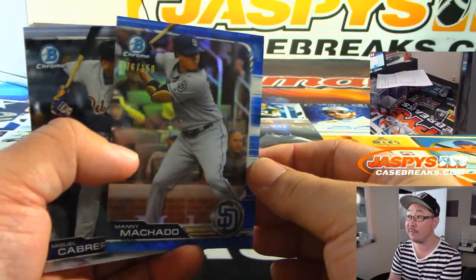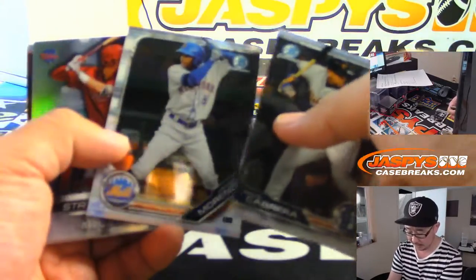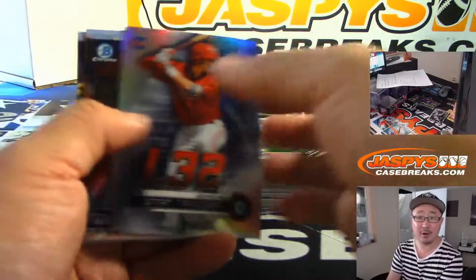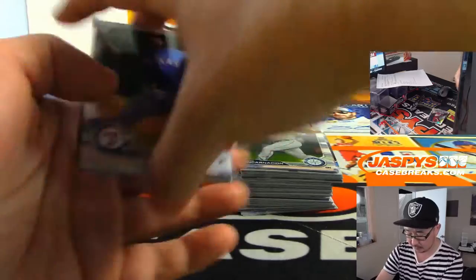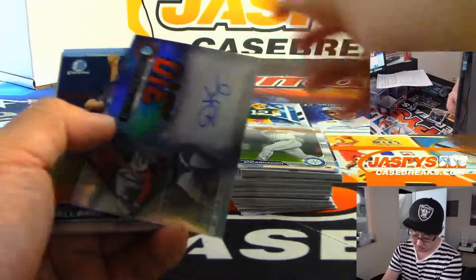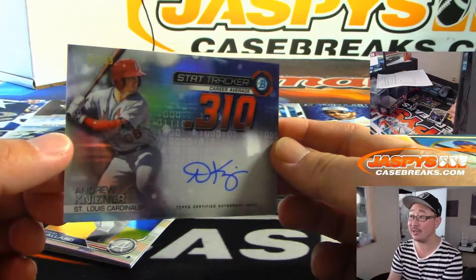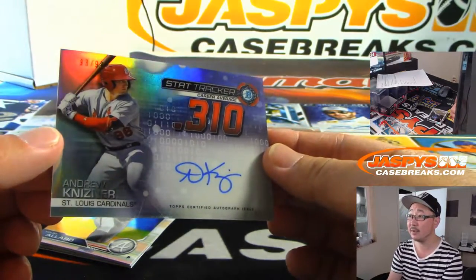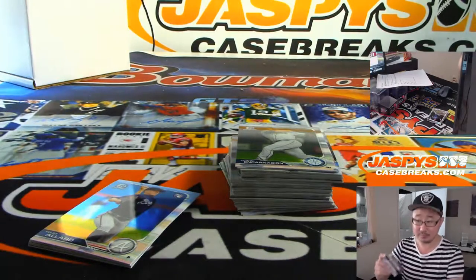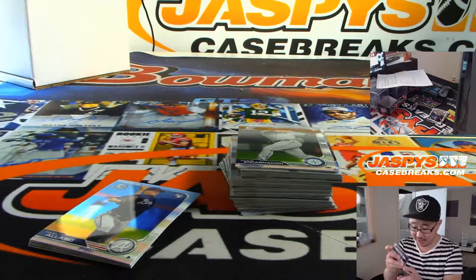There's Manny Machado to $150. And obviously for personals, all cards go to the buyer. Ooh, nice — stat tracker autograph, Andrew Kisner, 93 out of 99. That's a nice one. I like those stat tracker autographs.